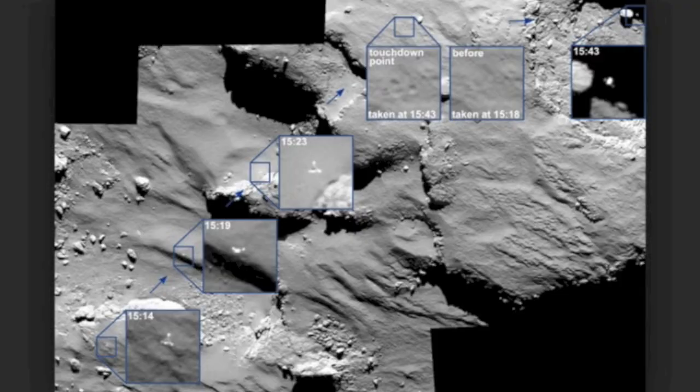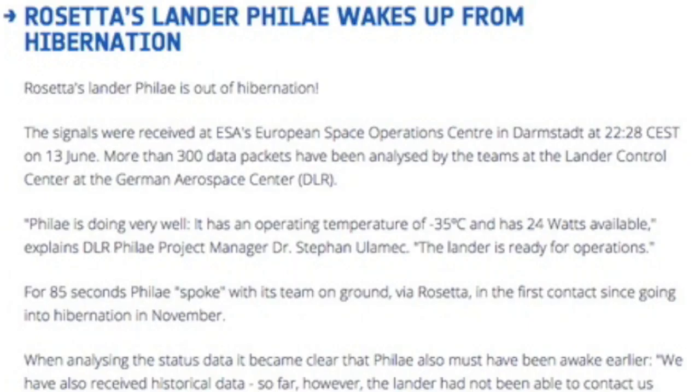Remember when Rosetta's lander bounced upon landing on 67P and then fell down a chasm? It's been out of contact for weeks. Well, it is now back. It's actually pretty cool — more data opportunities coming on Rosetta.